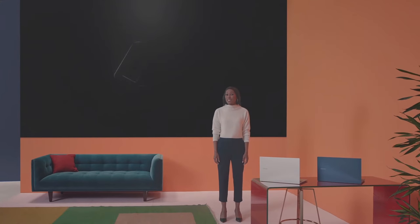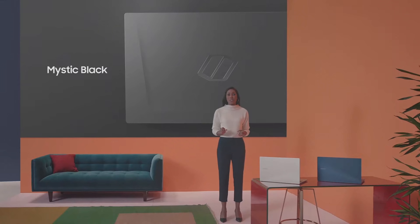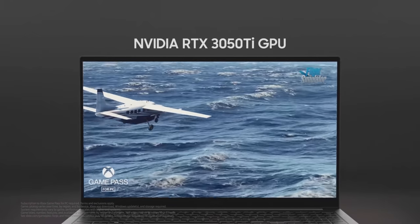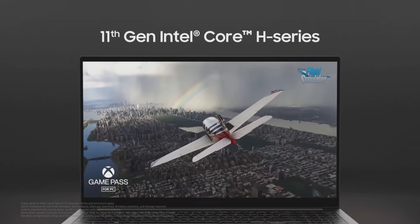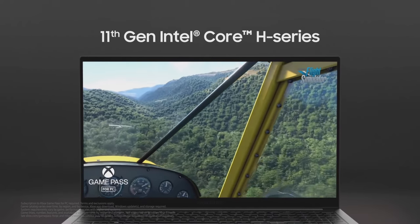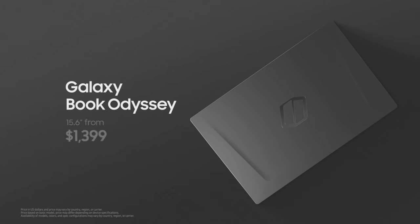And of course, we can't forget about gamers. For you, we bring the Galaxy Book Odyssey. Galaxy Book Odyssey comes in mystic black with a unique cover logo for a striking, standout look. With an NVIDIA RTX 3050 Ti GPU, we deliver a smooth gaming experience, even in this thin and light design. With its powerful Tiger Lake chipset, this PC performs under pressure, giving you optimal performance. You can meet the Galaxy Book from $549 and the Galaxy Book Odyssey from $1,399.